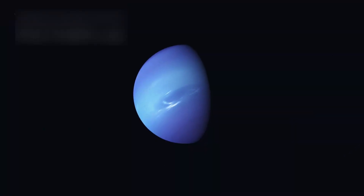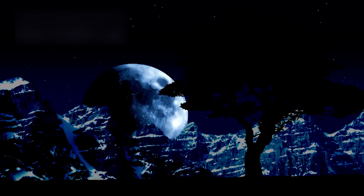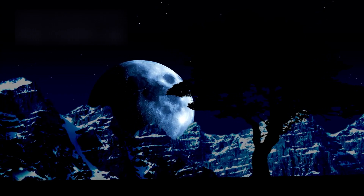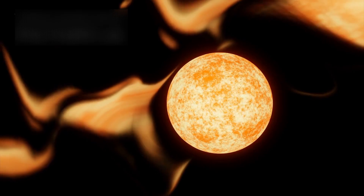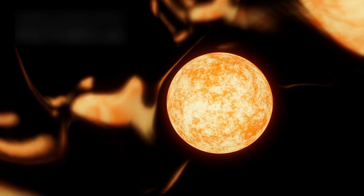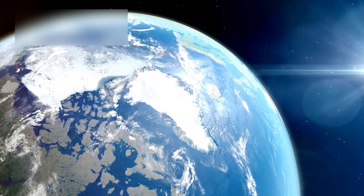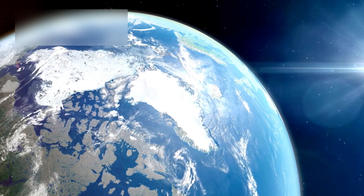Far from being a forgotten rock, Pluto now stands as a monument to endurance and mystery. It challenges every assumption we've made about what makes a planet alive — not through sunlight or temperature, but through time, motion, and the quiet persistence of internal fire. It shows us that life's story isn't just written in warmth; it can also be carved in ice.